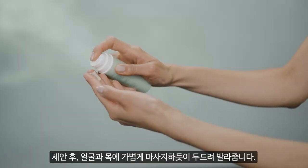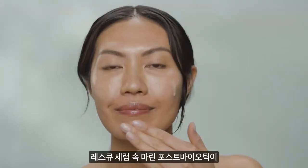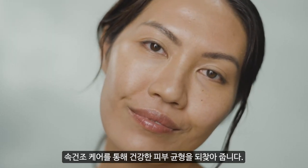After cleansing, gently massage or pat on your face and neck. Lightweight fluid serum with well-studied marine postbiotic helps visibly balance and intensely hydrate for more comfortable skin.